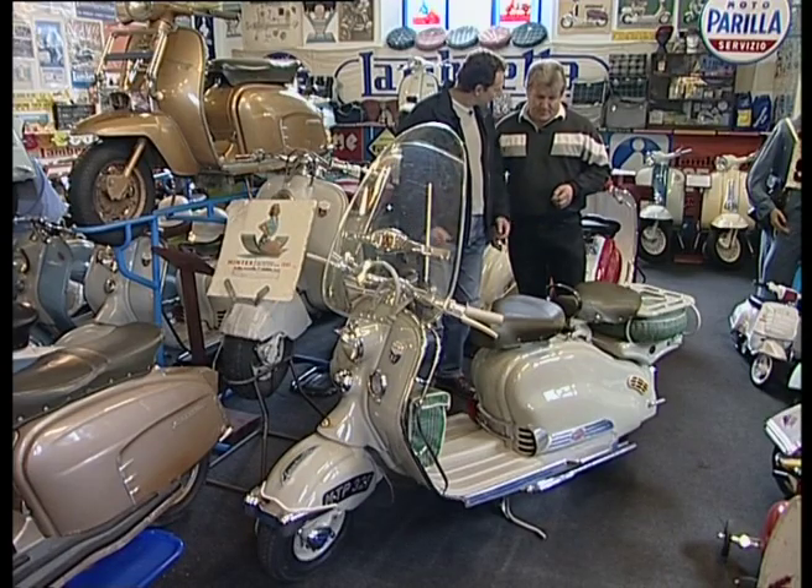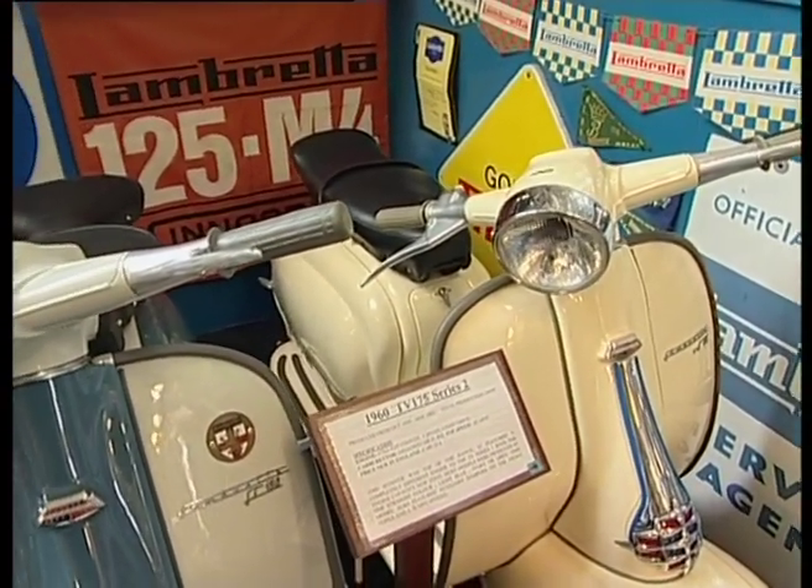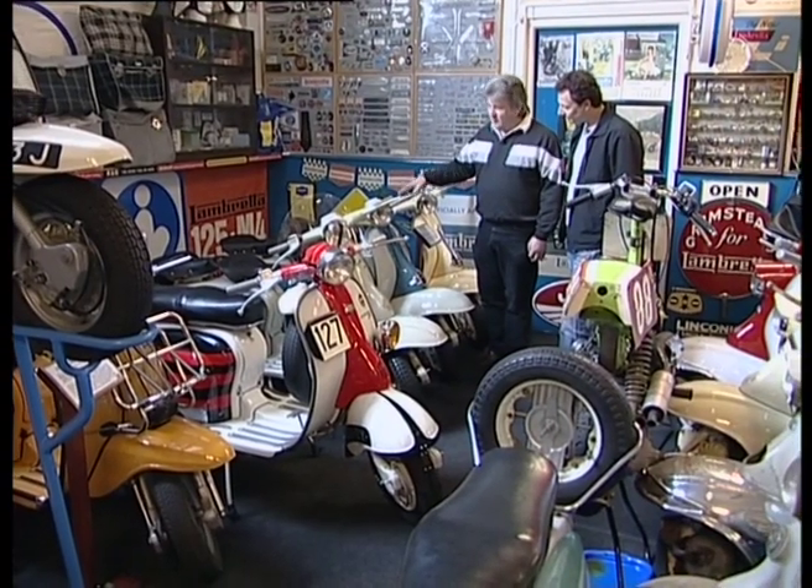Now from this, where do we go next? Well, after this they went to the Li range. Here we have a Lambretta Series 2, and as you can see, the headlight now moves with the steering. They're also four-speed gearbox and they're chain driven.